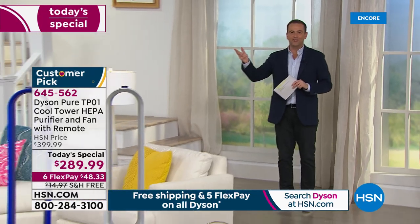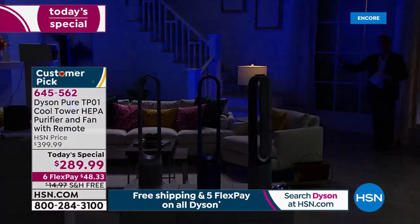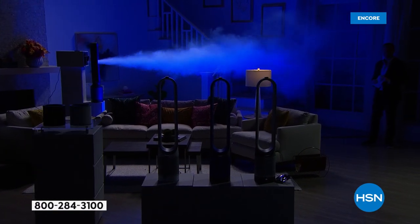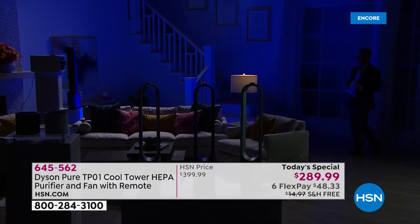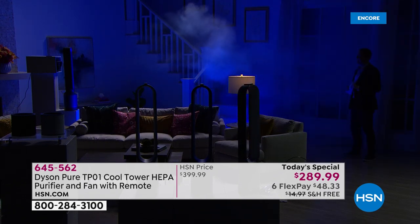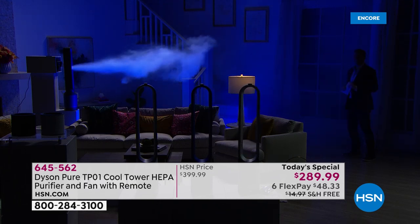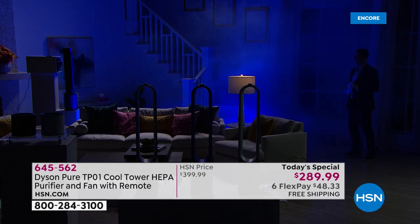We'll bring the lights down and you'll see — this is smoke being pushed forward through it. We always try to create clever ways to show you something you traditionally can't see. We're using light to light up the fog to show you the projection. It projects up to 19 feet, and combined with the oscillation, you're really going to cover your room and send that purified, clean air to the areas you need it.